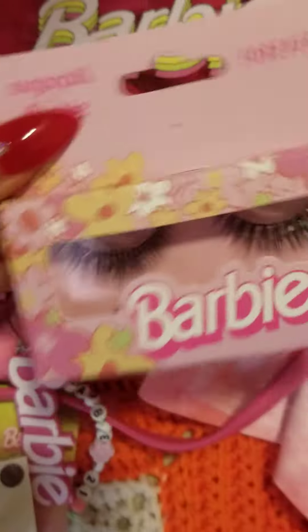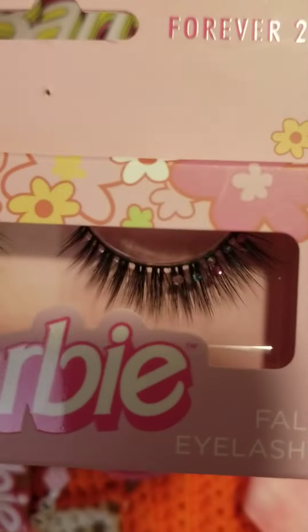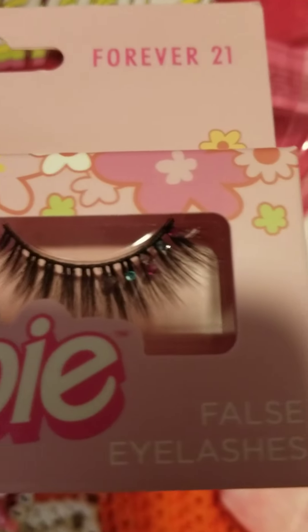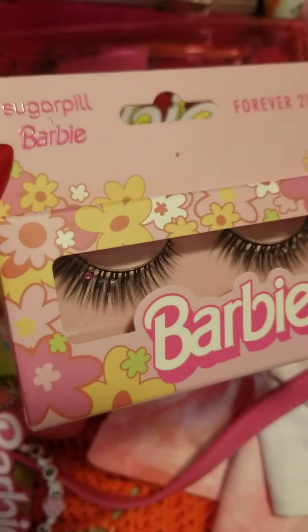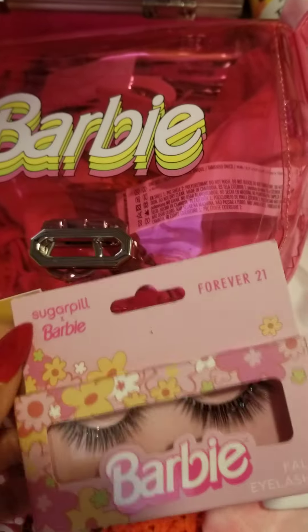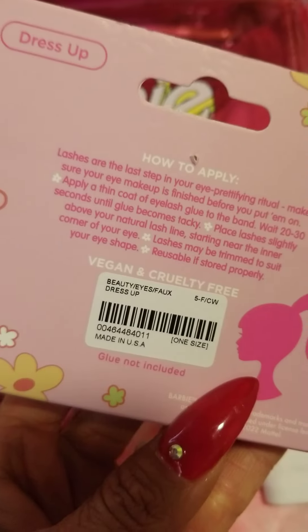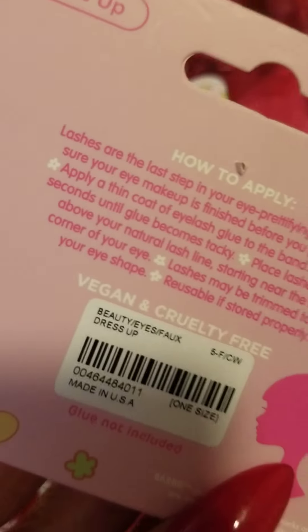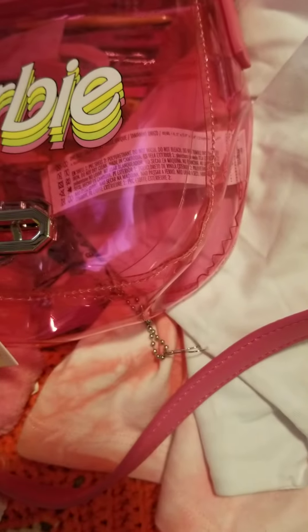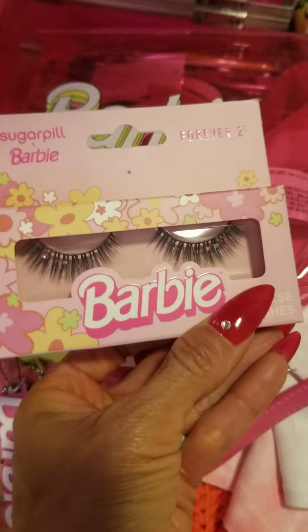I got the last pair of these lashes! They have beautiful studs on the corner — I'm not sure if you can see that. They were the last pair. I heard they only have one kind right now but I'm sure they have other styles. This is more of a dress-up lash. I don't even know how much this was — I should have checked — but come on, it's cute.